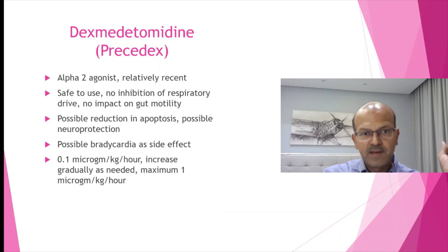The side effect profile is good. There is a possible reduction in apoptosis and possible neuroprotection. So even in asphyxiated babies undergoing cooling, you can consider this instead of using opioids. Bradycardia has been noted as a side effect, and the dose — we can start with 0.1 microgram per kilogram per hour and increase gradually. The maximum dose is 1 microgram per kilo per hour.